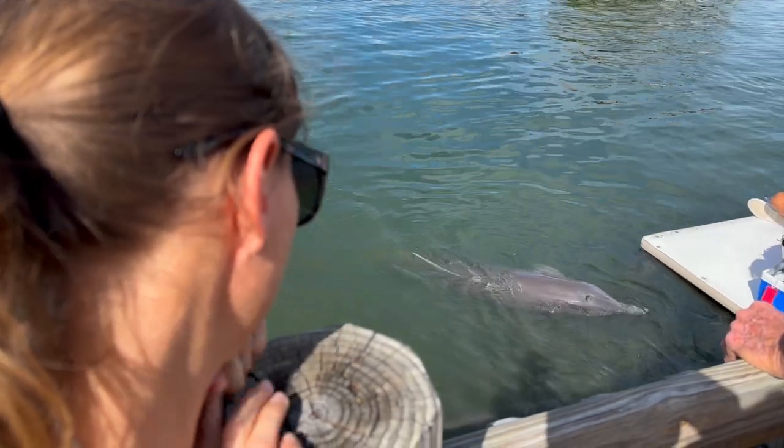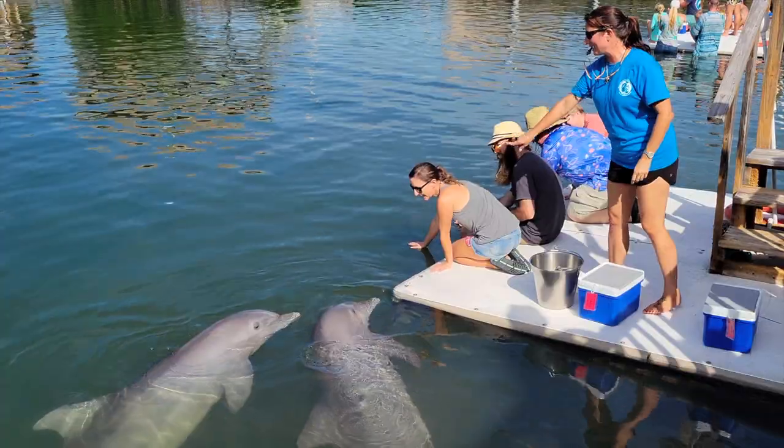We won the raffle! We won a meet and greet with two dolphins here, Diva and Winley. So we're waiting to take our turn to go down and do hugs and some handshakes.